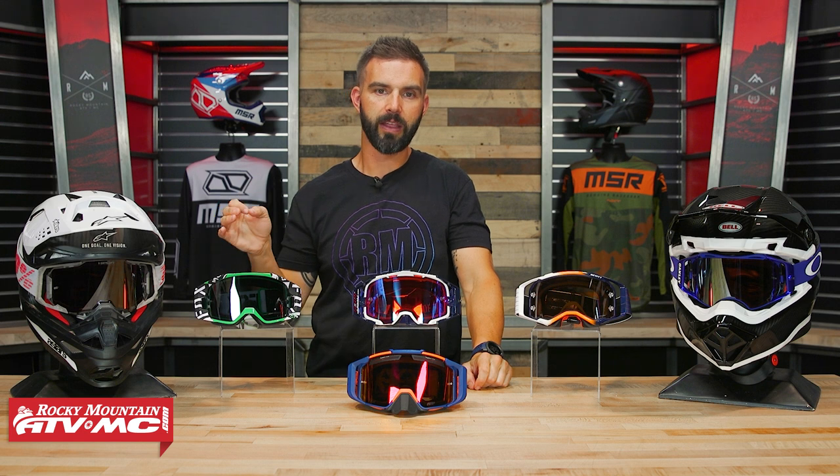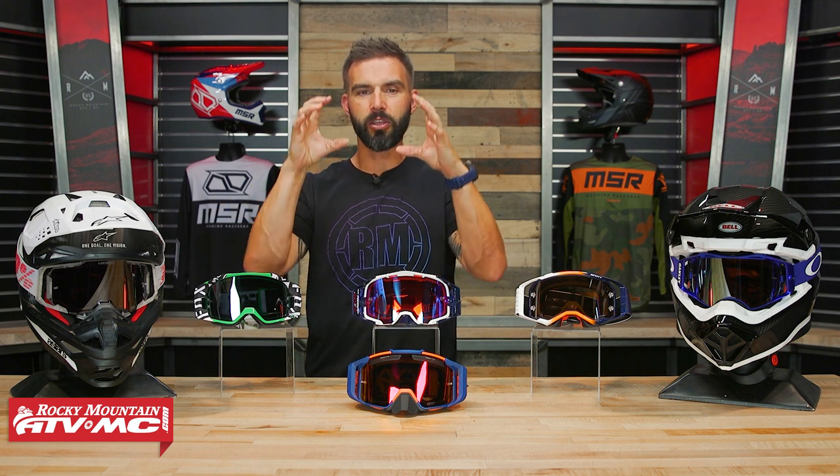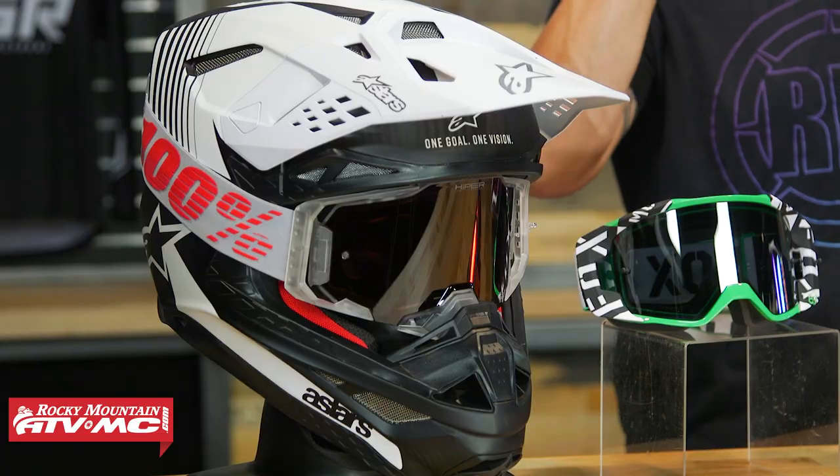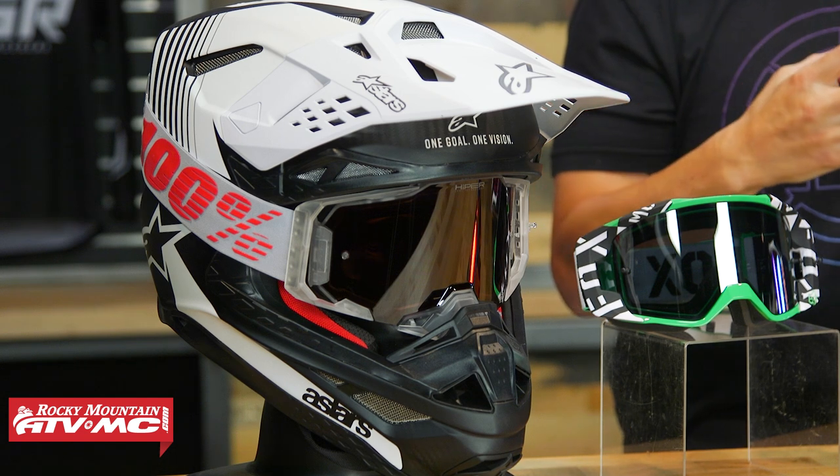The only drawbacks to the Armega are that with the thicker foam around the entire frame, when you put these on it feels like you can see more of the frame, and you lose a little bit of overall peripheral vision — that field of view. Aside from that, it is a rock-solid goggle.